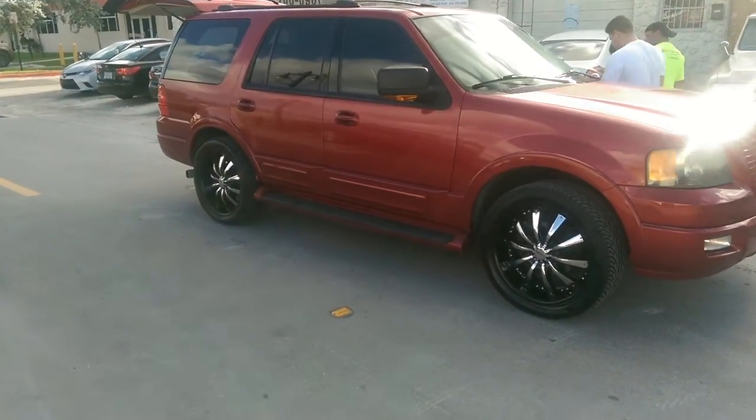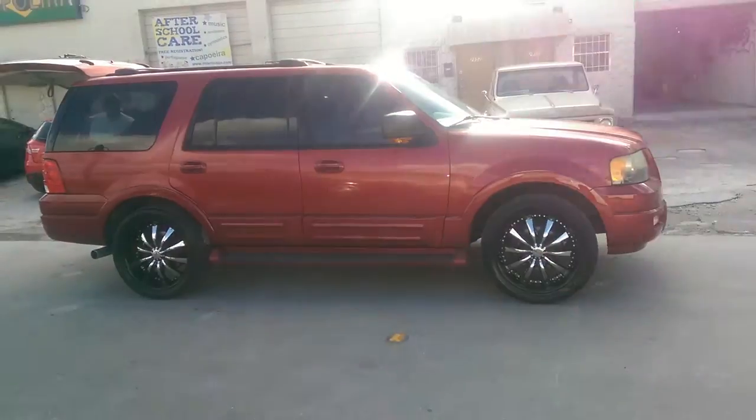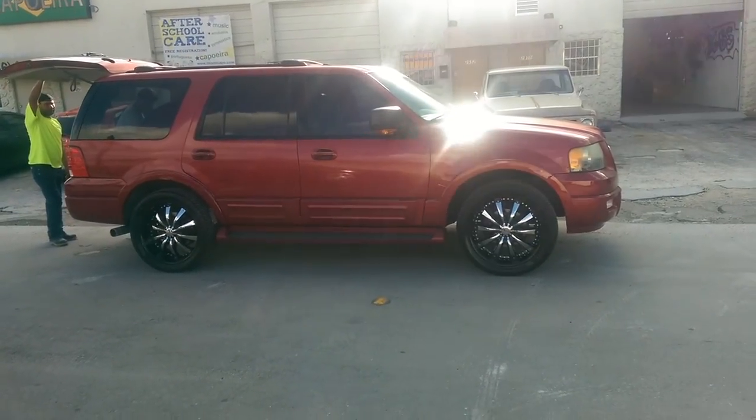Car is going to go in for paint. Nice looking wheel. You can find it online at DozenTires.com or call us at 877-544-8473. This is your boy KB from Dozen Tires TV signing on.